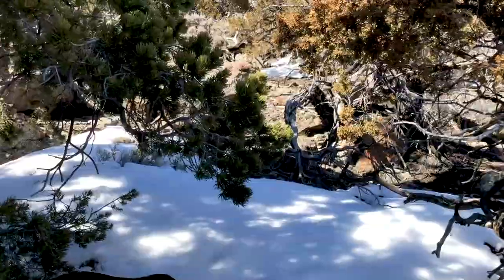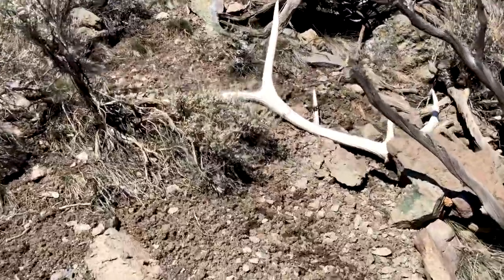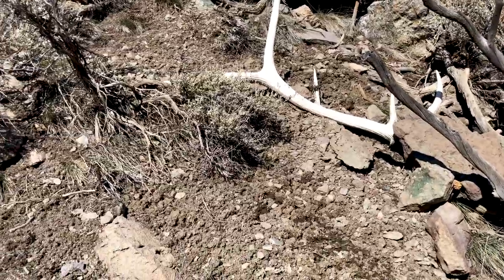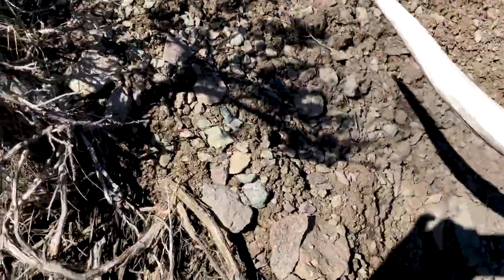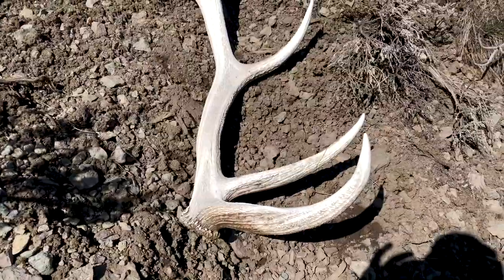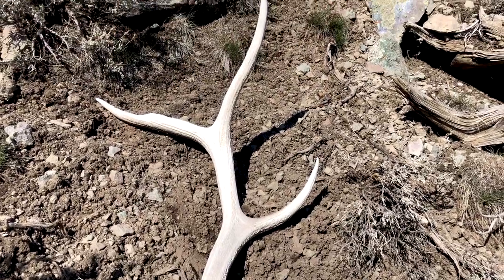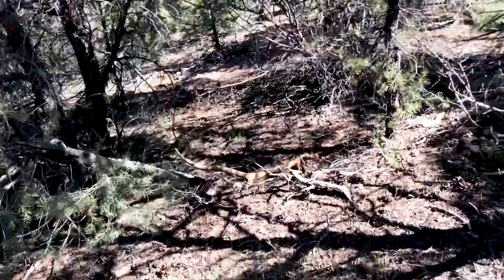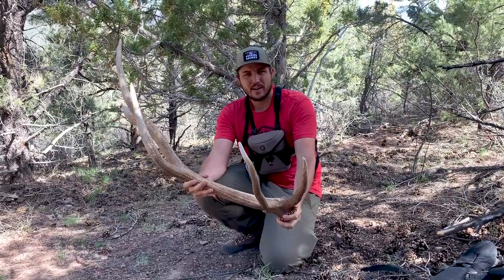Yeah, look at that sucker. Finally made it to the one I glassed up. Oh yeah, that's a solid - that's a big bull, giant five. Holy crap, check that thing out. Looks like it has a big old third on it. Here's a better look at this brown I found.